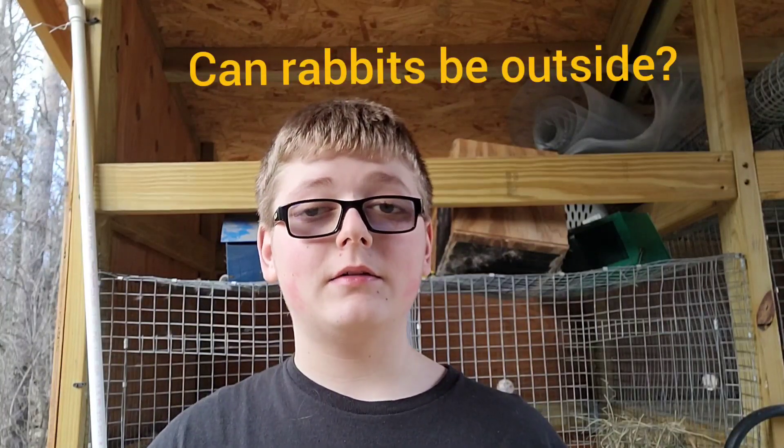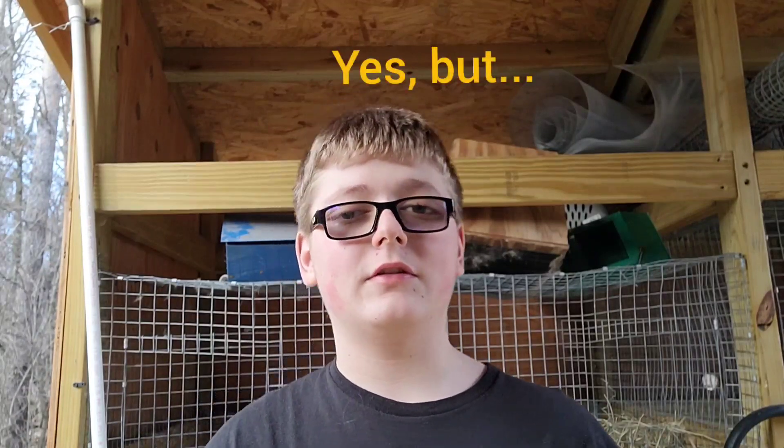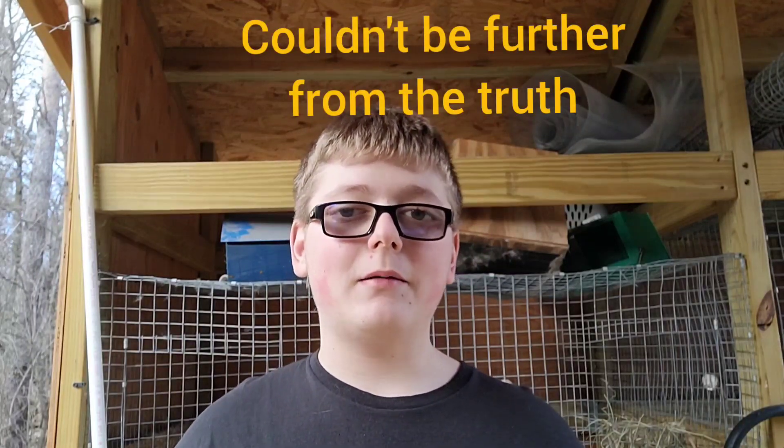A question that arises for a lot of people who don't raise rabbits and just have them as pets is: can rabbits be outside? The simple answer is yes, but there's more to it. A lot of people — and I even get comments on this — think that rabbits cannot be on cage wire, cannot be outside, and that I treat my rabbits poorly. And me and every rabbit farmer out there strongly disagree.